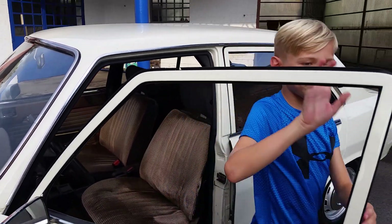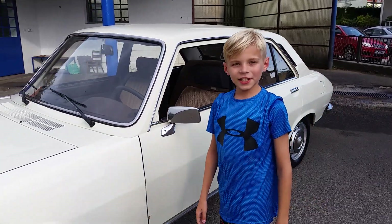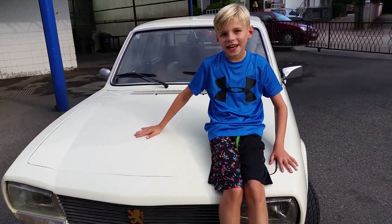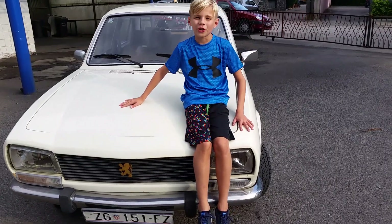Hello everybody and welcome to this video where today we will be filming this 1980 Peugeot 504 4-door.